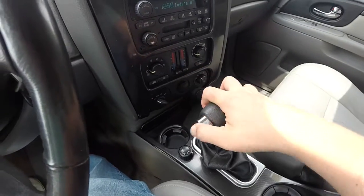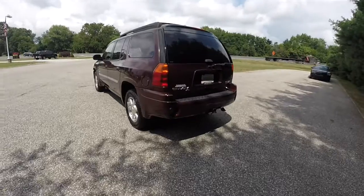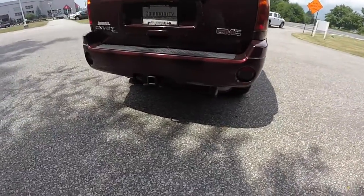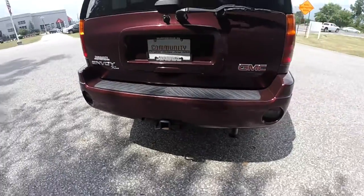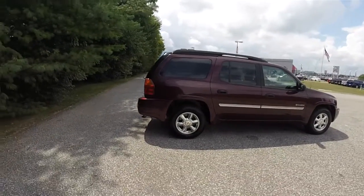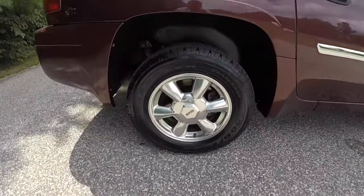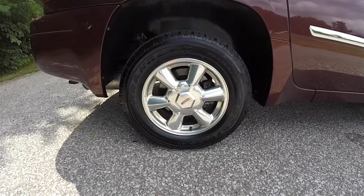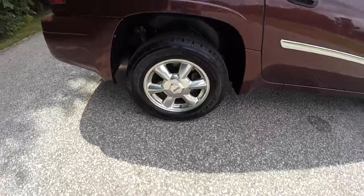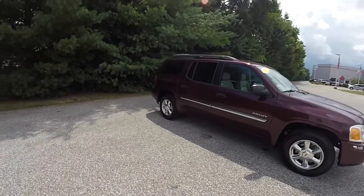It uses the four-speed 4L60E automatic transmission. This vehicle does have the factory trailer tow group. It is also equipped with keyless remote entry and has a power sunroof. It rides on 17-inch chrome-polished aluminum wheels on 245-65R17 Goodyear Wrangler Trailmark tires, and it does have a roof rack with adjustable cross rails.